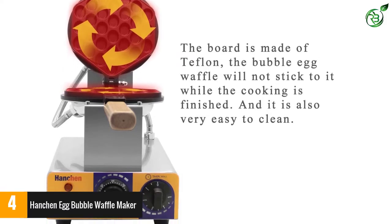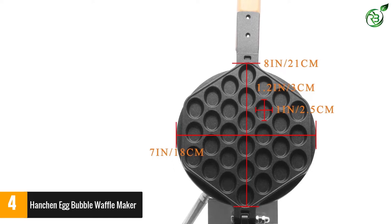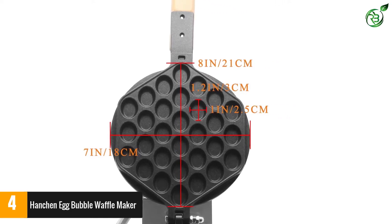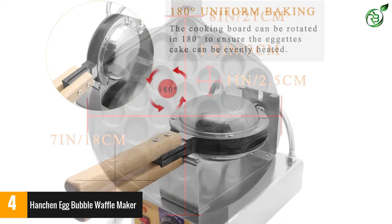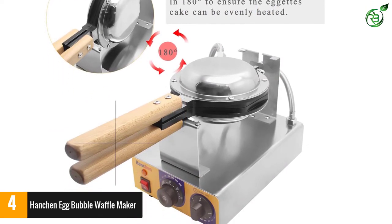This waffle maker comes with a non-abrasive as well as a non-stick Teflon cooking board, so the batter does not stick and it offers a hassle-free cooking experience. The waffle maker is also hassle-free to clean thanks to its non-stick design — all you need is a wet cloth to wipe it clean easily.